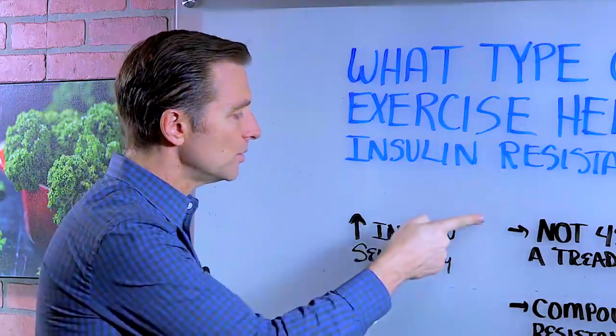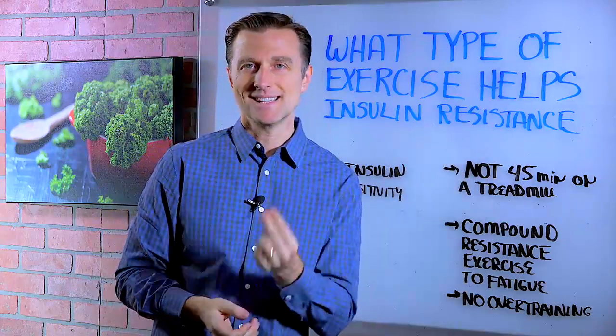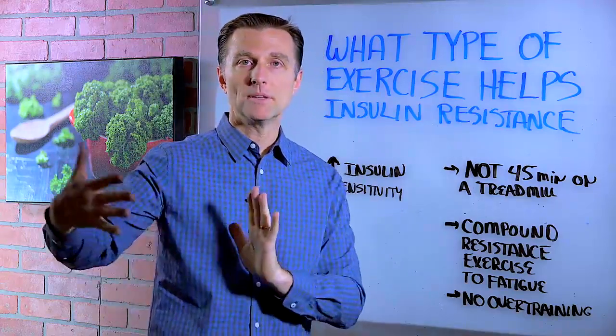What it's actually doing is improving insulin sensitivity, so you're getting less insulin resistance. Make sure when you do this that you always add something like a low-carb keto program with intermittent fasting.